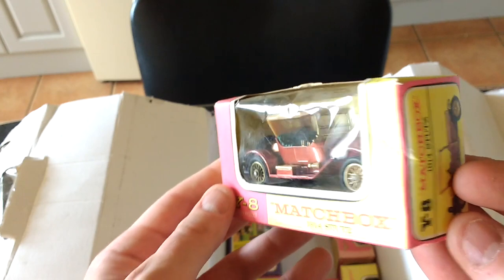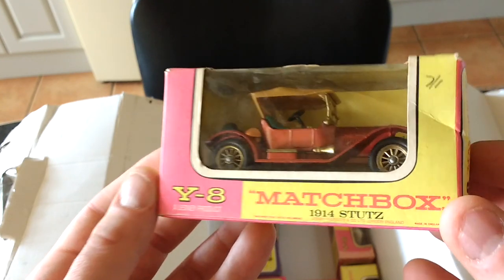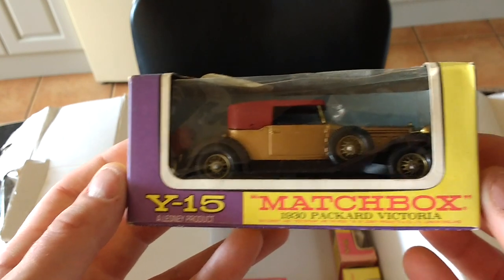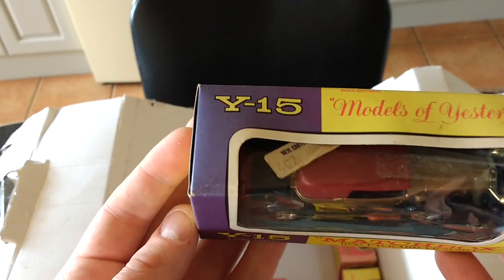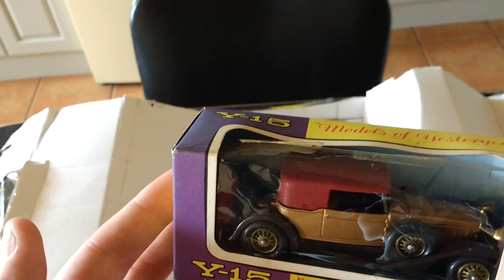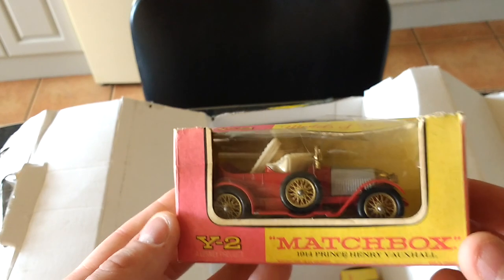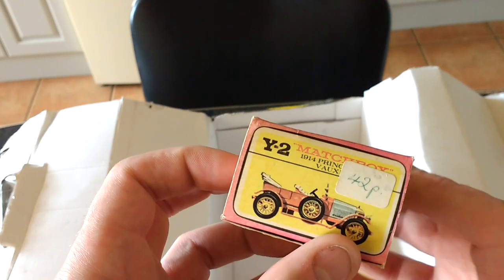Matchbox Models of Yesterday SDA Stutz - quite nice, got the price on it, seven and one. And what's this one - this is a slightly newer one, Packard Victoria, again in good condition. WH Smith original, price on it 49 pence. The seats have come loose on that one and the box is a bit worse for wear - 42p. I'll have to check that out and put the seats back in.